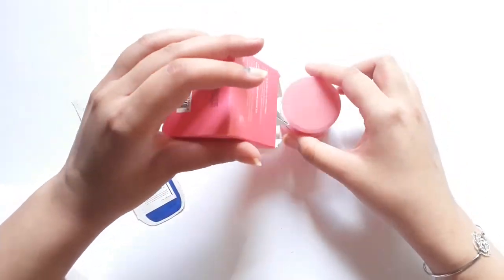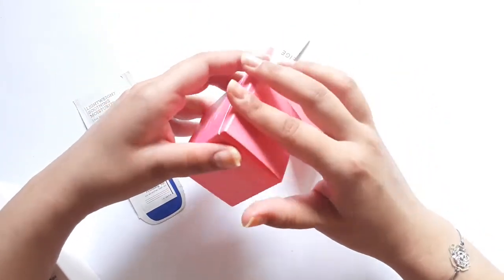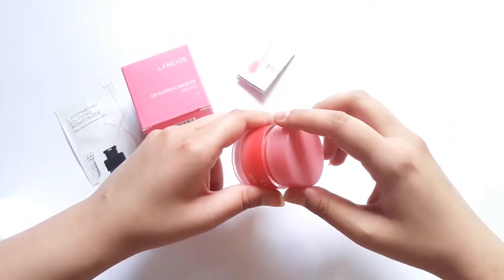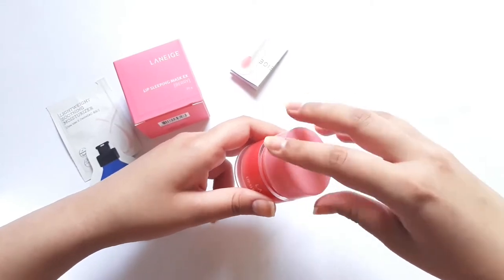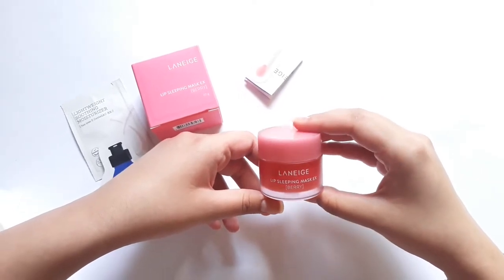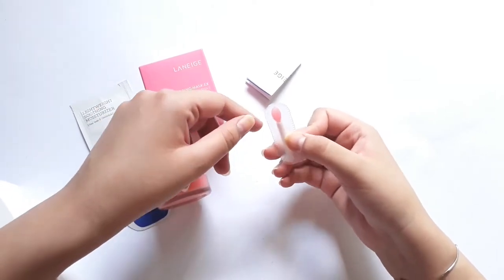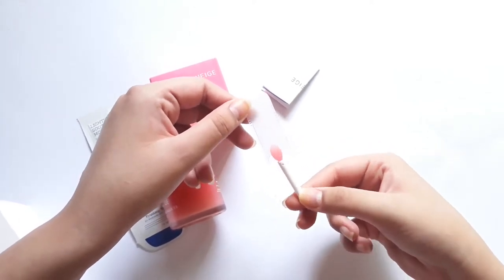The Laneige Lip Sleeping Mask smells like bubble gum — it has a very nice scent. This product works very well: it makes lips so soft and takes care of dead skin on the lips. Other lip balms usually come off once you eat or drink something, but this one stays on your lips no matter what you eat or drink — you can still feel its remnant on your lips. I apply it overnight and when I wake up it's still on my lips. You also get a cute little spatula with it to scoop out the product so you're not dunking your fingers in it every time.